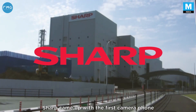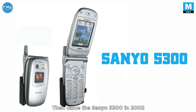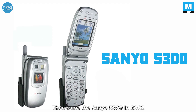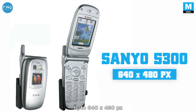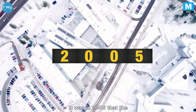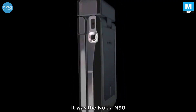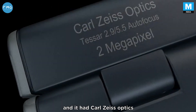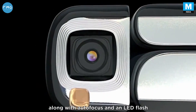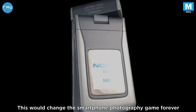Sharp came up with the first camera phone in 2000, and the built-in camera was capable of doing 0.35 megapixels. Then came the Sanyo 5300 in 2002, which could capture images up to 640x480 pixels. It was in 2005 that the actual smartphone revolution began — the Nokia N90, which came with a 2 megapixel camera, Carl Zeiss optics, autofocus, and an LED flash. This would change the smartphone photography game forever.